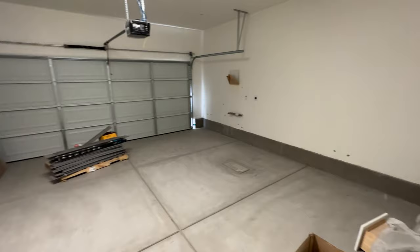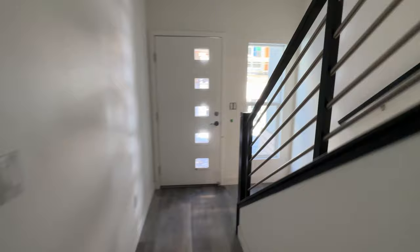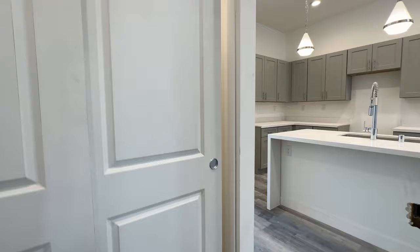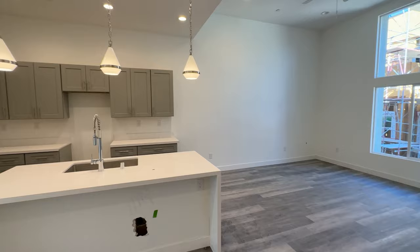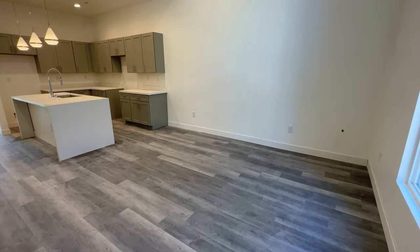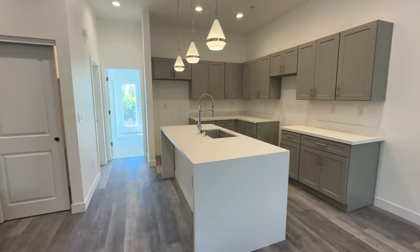The garage is the same two-car setup as the other homes, with the water heater in the back. Going up to the second floor, there's a living room with taller ceilings — about 12 feet up here versus 10 feet in the kitchen — so it really has that high-ceiling feel. There's plenty of room for your living room, though not enough for a full dining room. That's probably the only downside to this home — you might fit a fold-out table on the side, but there's no proper dining room space.